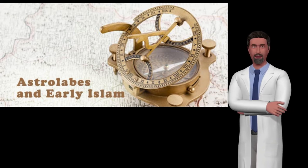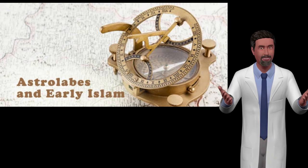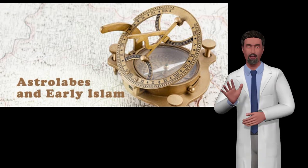To use an astrolabe, you adjust the movable components to a specific date and time. Once set, the entire sky — both visible and invisible — is represented on the face of the instrument. This allows a great many astronomical problems to be solved in a very visual way.